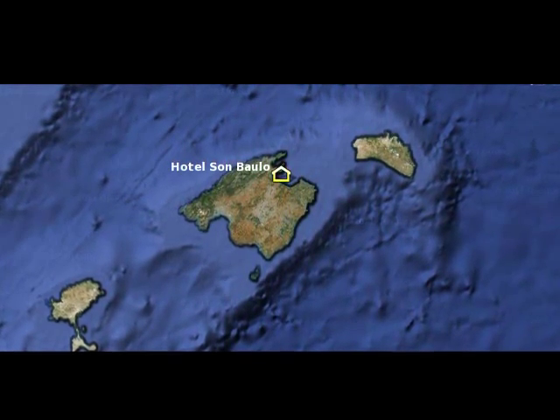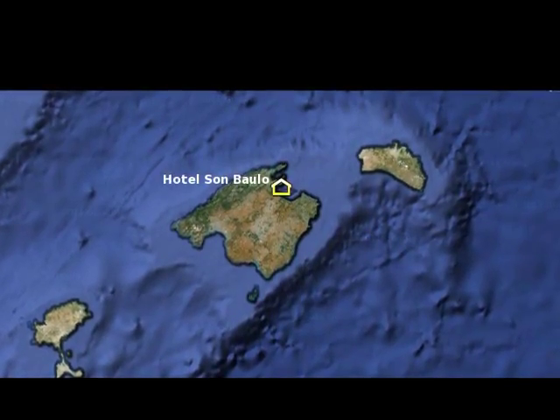The Hotel São Paulo is situated in the north of Mallorca, in the middle of the Bay of Alcúria, which is the largest bay in Mallorca.